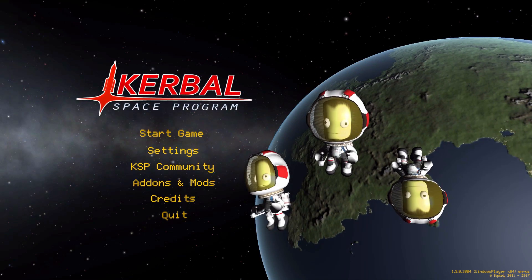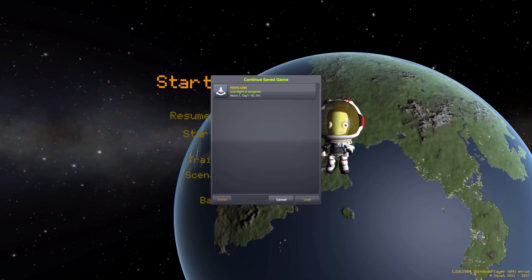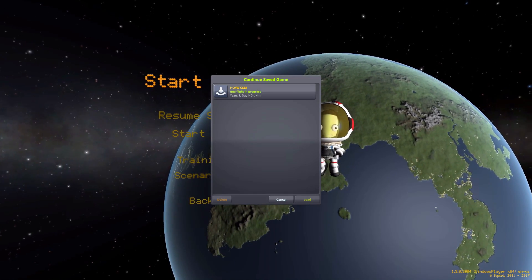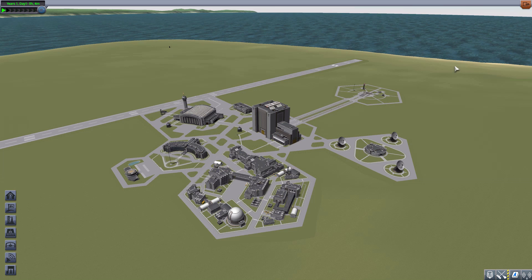Hello everyone, and welcome back to Kodobo Space Program, where today we are having a look at the Lonesome Robots Aerospace Hoyo CSM mod, which is being made by forum user Silent Velcro. What this piece of work looks to add into the game is all the parts necessary to build an Apollo-inspired command and service module with all the trimmings, and it is also a companion parts pack to the Hoyo Lander, which we did look at in the previous episode.